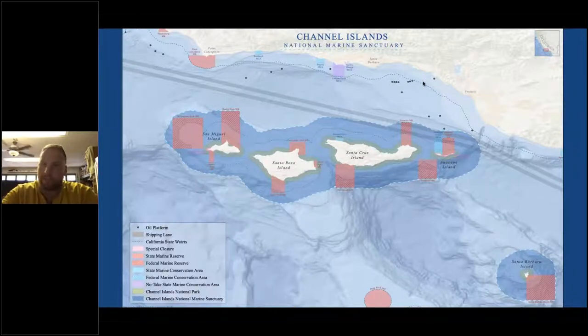Off to the east, just off the image frame, would be where Los Angeles is. We protect these five islands: San Miguel, Santa Rosa, Santa Cruz, Anacapa, and Santa Barbara Island all the way at the south. What's really cool about the Channel Islands National Marine Sanctuary is we're at this kind of thermal interchange. At San Miguel and Santa Rosa, we have cool-water species you'd typically find off San Francisco or Monterey, while at Anacapa and Santa Cruz and Santa Barbara Island we see species more typical of warmer waters from San Diego and Baja.